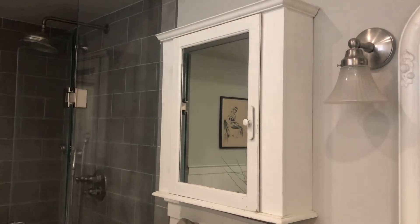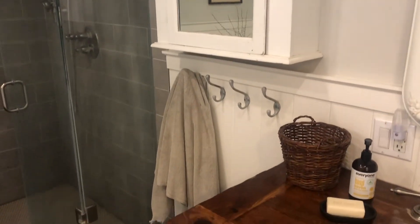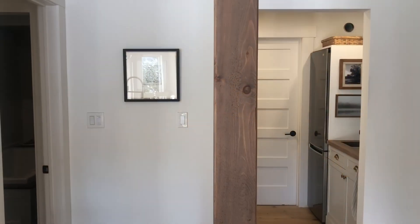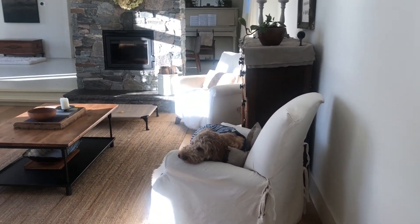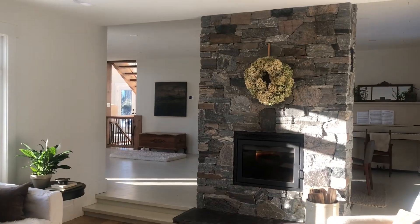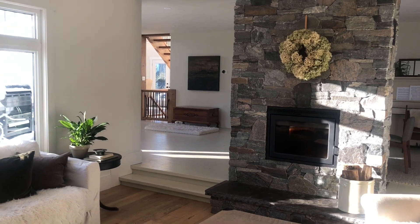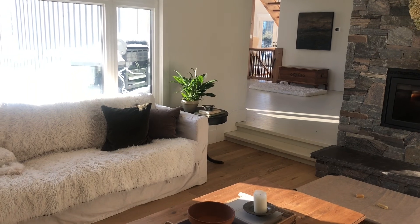This medicine cabinet I got from IKEA and I just painted it white, and it stores a lot of things which keeps the clutter down in here. This is where I spend most of my time — in this cozy living room kitchen area.